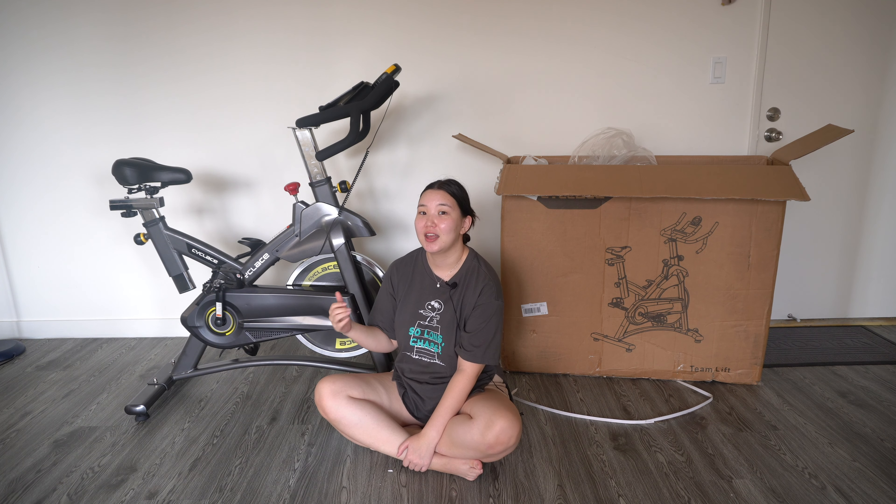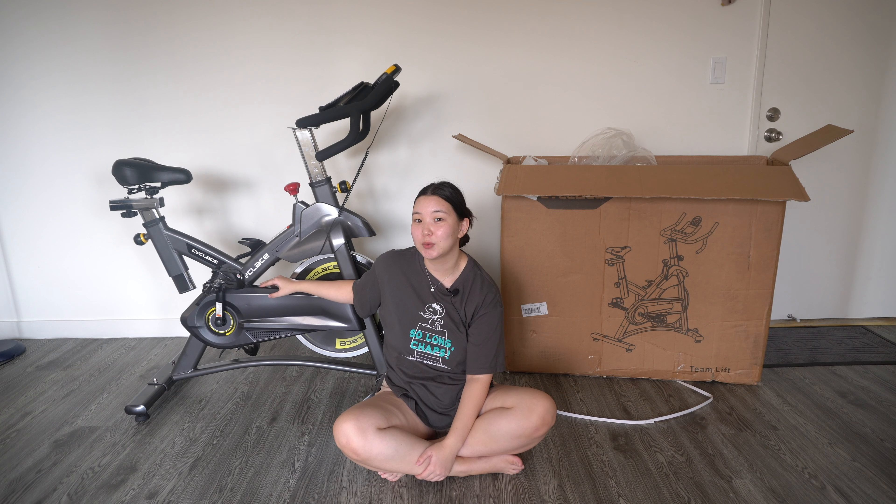I will do a workout with my bike and I will update you guys tomorrow.